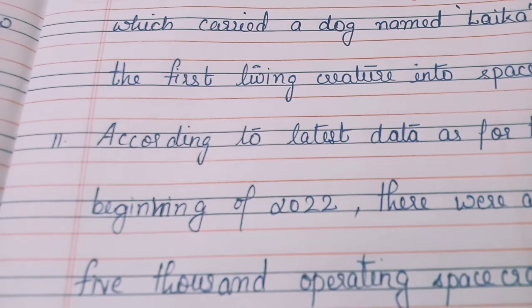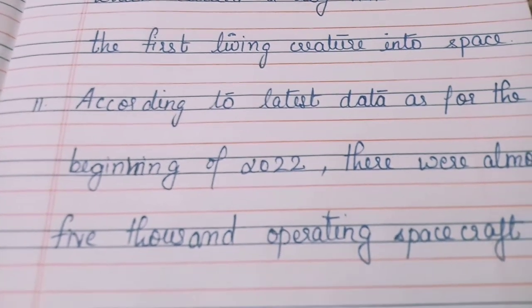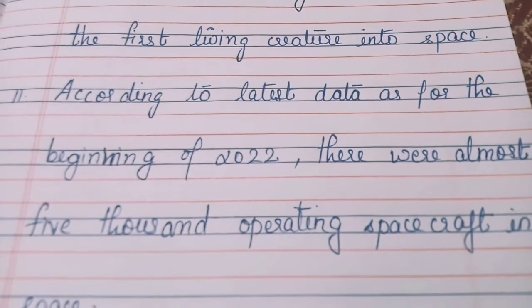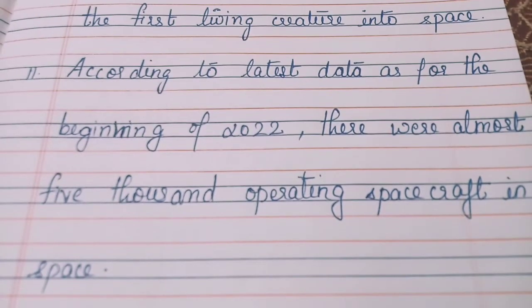According to the latest data, as of the beginning of 2022, there were almost 5000 operating spacecraft in space.